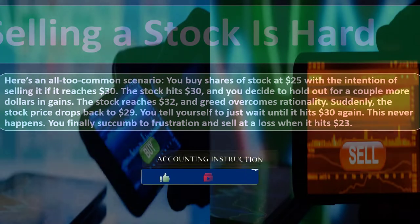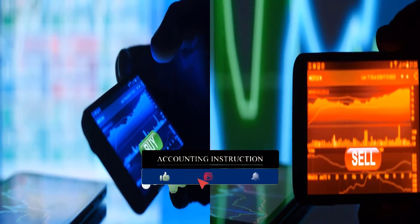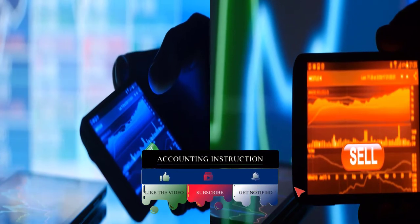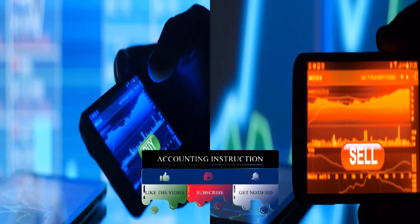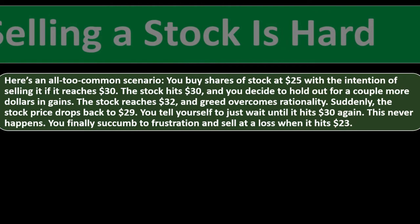Selling a stock is hard. Here's an all-too-common scenario. No one can read the market perfectly, so you're going to make bad decisions. Do your research, do the best you can, try not to make trades based on panic but on logical decisions. You buy shares of a stock at $25 with the intention of selling if it reaches $30. The stock hits $30 and you decide to hold out for a couple more dollars in gain. The stock reaches $32, and greed overcomes rationality.